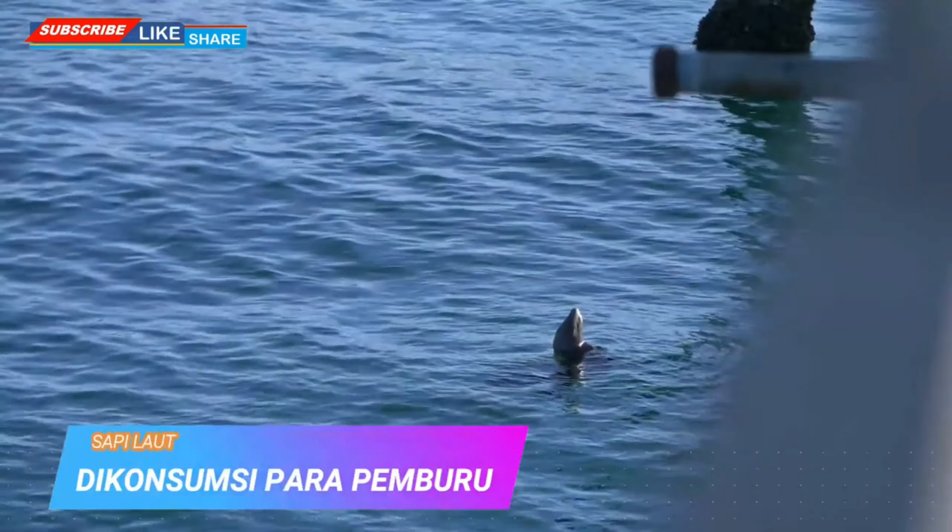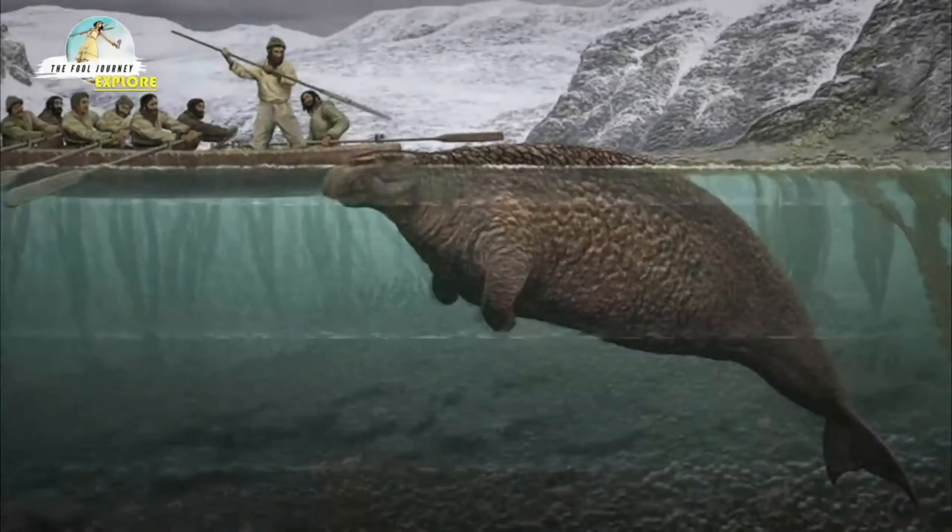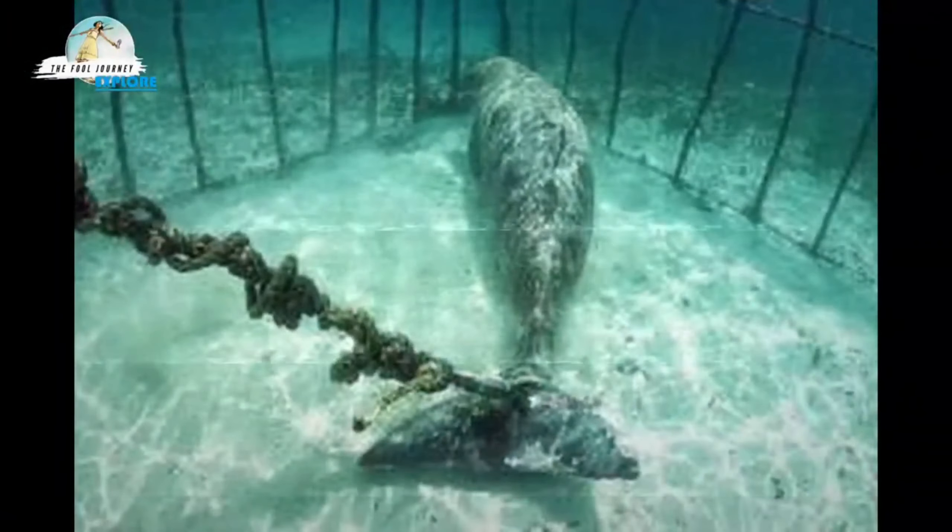Thus, the number of sea cows kept decreasing, although slowly. Sailors enjoyed eating them while traveling because of their high meat content. In addition, they have 10 centimeters of fat that smells like almond oil, making them more attractive to hunters.